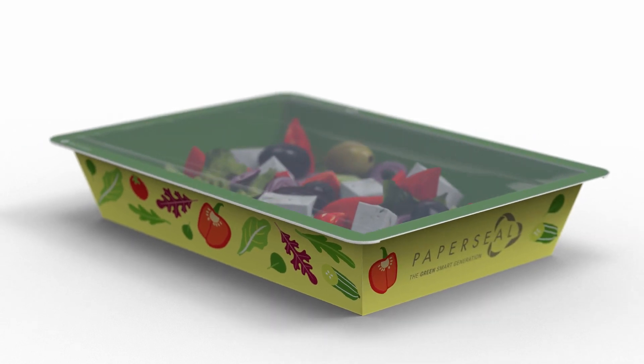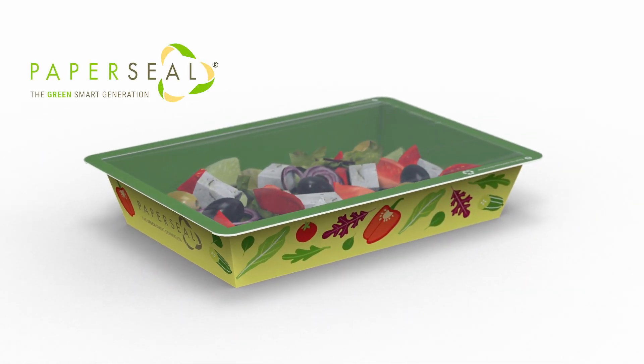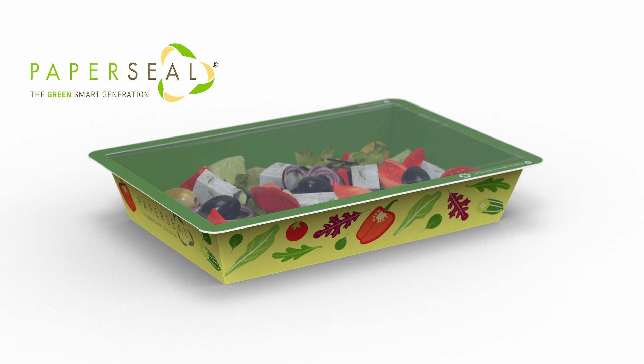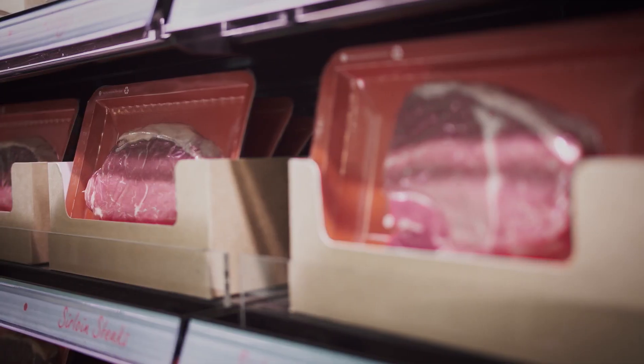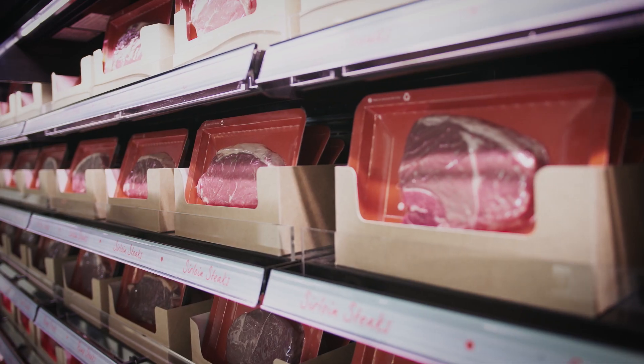Introducing PaperSeal, our latest innovation in carton board packaging to reduce single-use plastic. PaperSeal is a unique sealable tray format, removing 80% to 90% of single-use plastic.